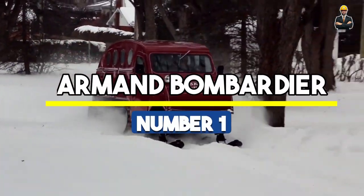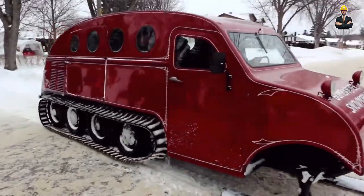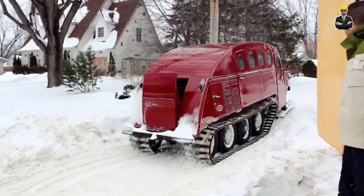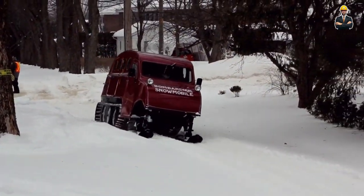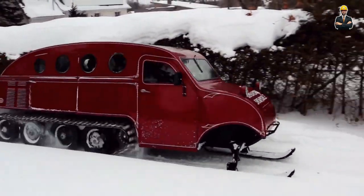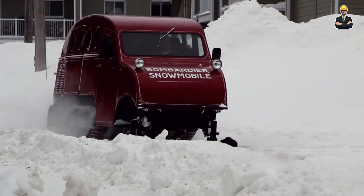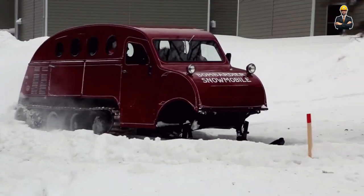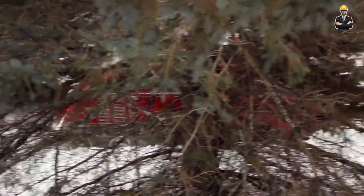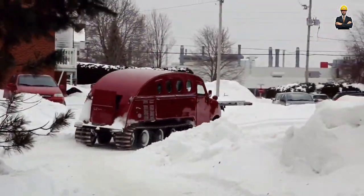Number 1: Armand Bombardier. Armand Bombardier's B12 is a true pioneer in snow travel. This iconic vehicle, measuring about 5 meters long and 1.5 meters wide, is the snow's worst nightmare — it's like giving a polar bear roller skates; suddenly, snow is no obstacle at all. Developed by the visionary Quebec mechanic and inventor Joseph Armand Bombardier, the B12 was born out of necessity when winter roads were impossible. It was equipped with a powerful engine and a sprocket-and-track system, allowing it to glide over snow-covered landscapes easily.